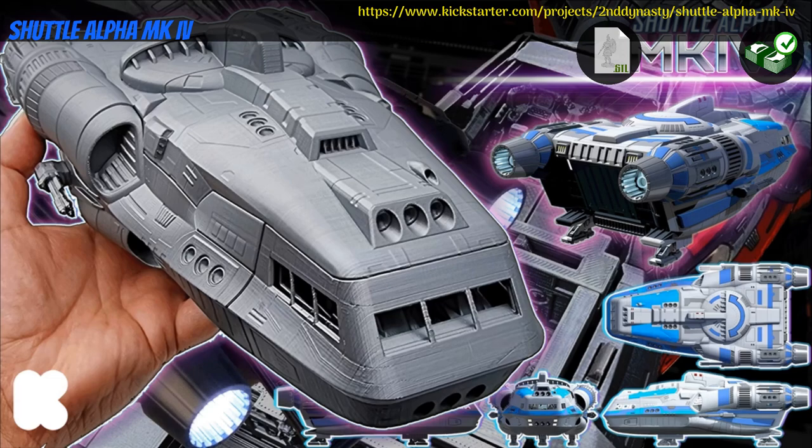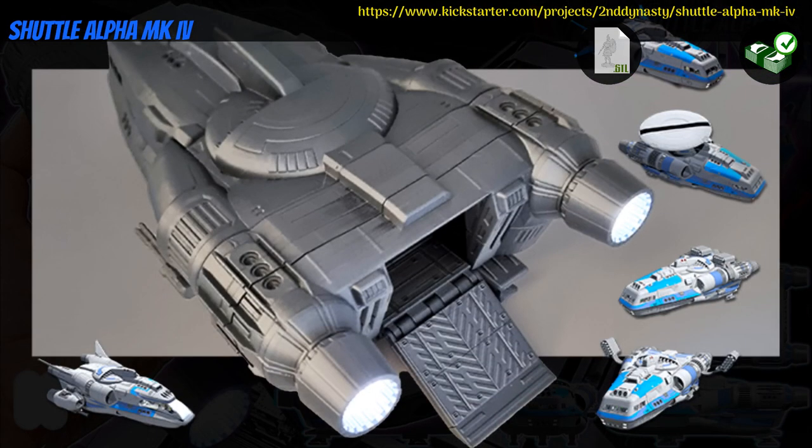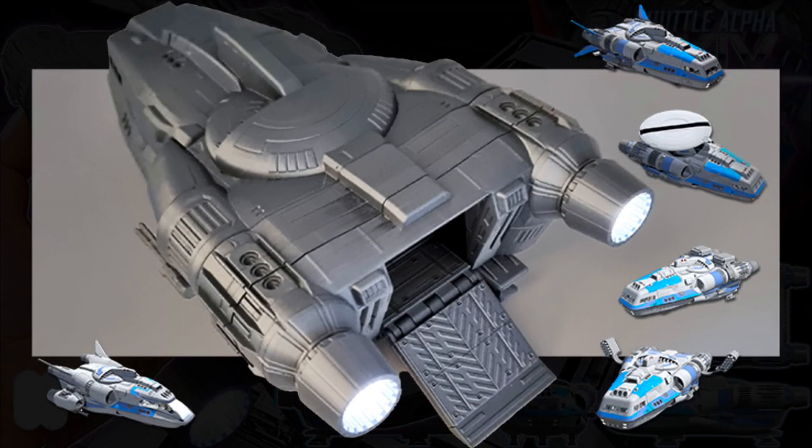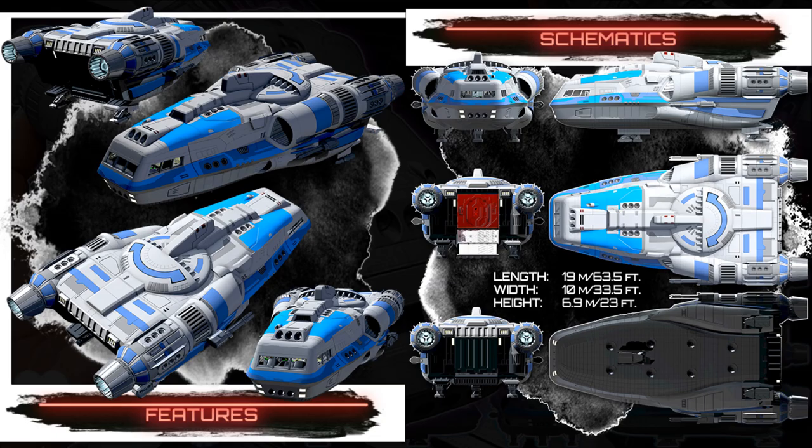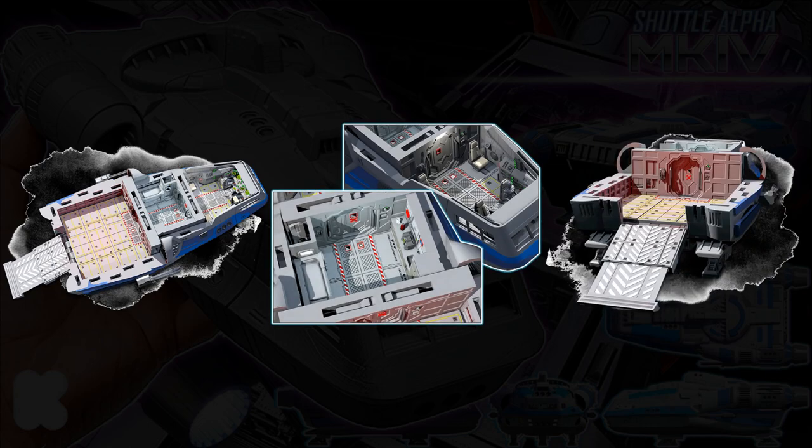Shuttle Alpha MK4 — printable spaceship by Second Dynasty of Sweden, their seventh Kickstarter campaign. This is a full shuttle playset with detailed interior, openable doors, and more. You can get the whole set, and you can also access previous content. This campaign ends on July 18th, with rewards expected in August.